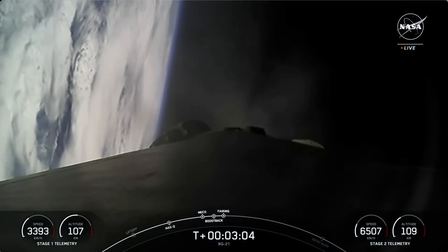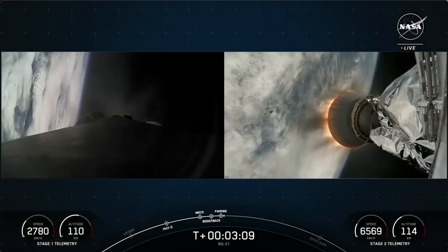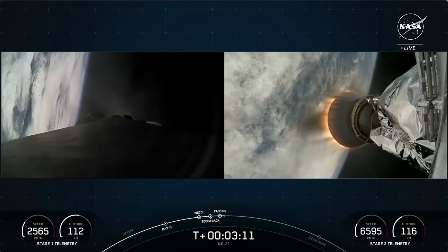And there we heard the callouts for all five of those events: MECO, followed by stage separation, then SES-1, boost back burn start, and fairing separation.